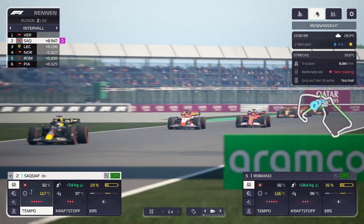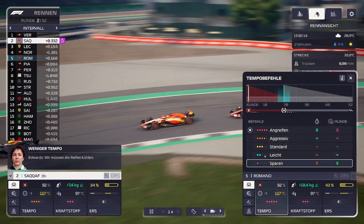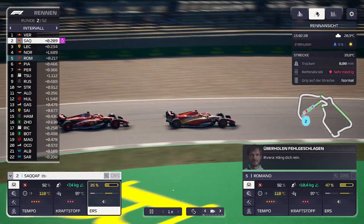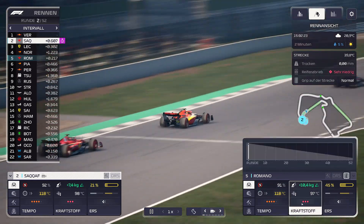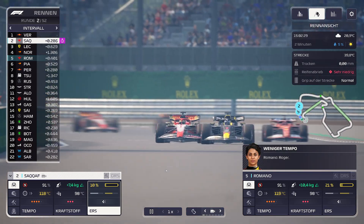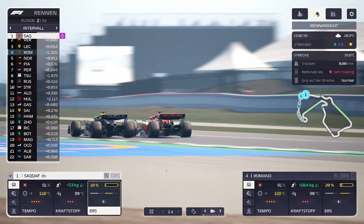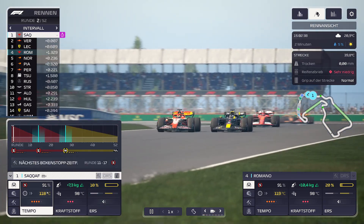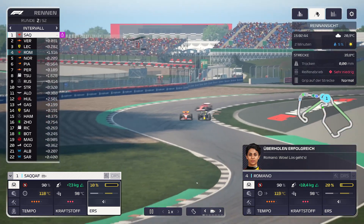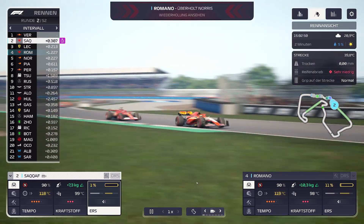Ich muss mit SACAF demnächst mal ein bisschen auf aggressiv stellen. Leclerc ist knapp hinter ihr. Es geht darum, möglichst lange mit den Reifen durchzuhalten. Im Kraftstoff können wir ordentlich Gas geben, da haben wir 10,4 und 7,4 Kilo am Start. SACAF ist immer noch an Verstappen dran und versucht ihn sogar zu überholen. SACAF war ganz kurz sogar Erste.